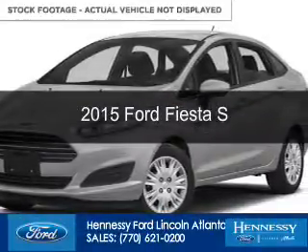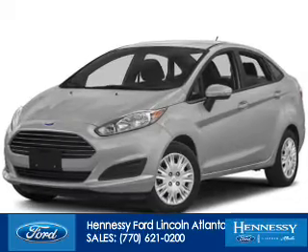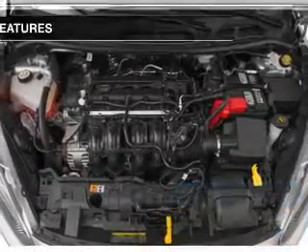This could be the vehicle you're looking for. Powered by front wheel drive, a 1.6-liter, 4-cylinder engine. Great fuel efficiency — saves you money by requiring fewer trips to the gas station.